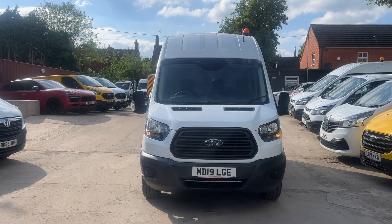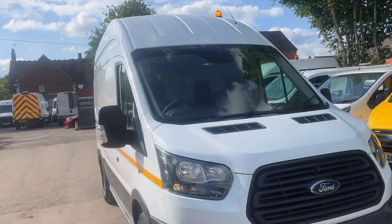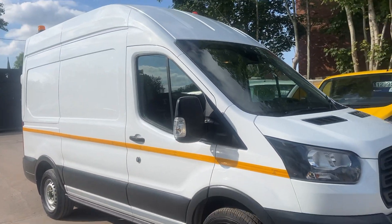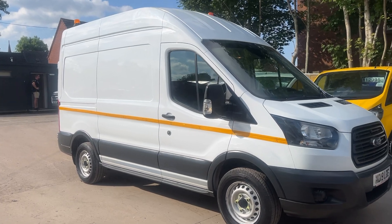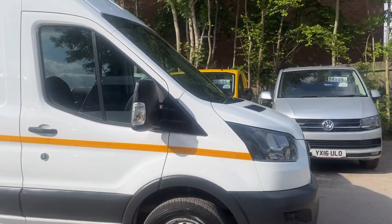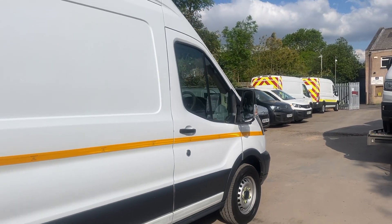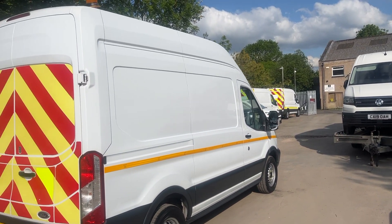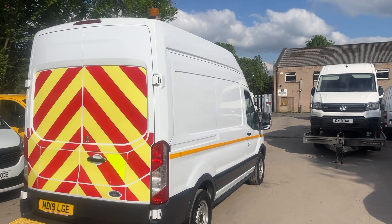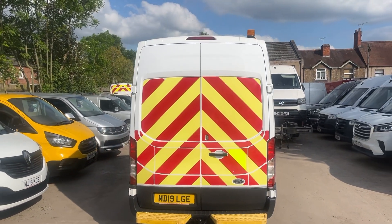Hello from Jordan Fountain Commercials. Here we have a Ford Transit — this is an L2 H3, direct from lease with a warranty, 84,000 miles. This is actually the 170ps version of this particular Transit, which has the best engine. You can also get 105 or 130ps, but if you've got a choice you would go for the 170ps, which this is.